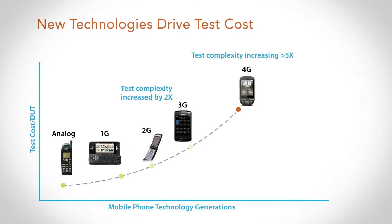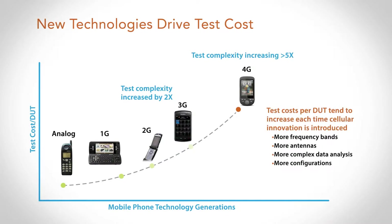Looking forward at LTE and beyond, this is not going to hold true if we use traditional methodologies. The reason is we have more frequency bands to deal with, particularly on a global basis, more antennas on the phone, and more configurations to be tested — more data rates, more configurations — adding about 5X to 10X more content to test. If we don't do something different, the cost is going to continue to go up at an exponential rate.